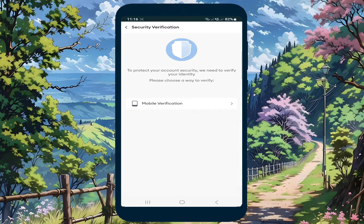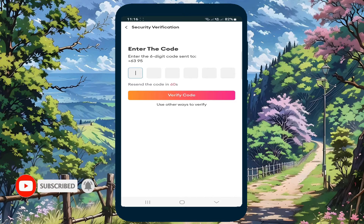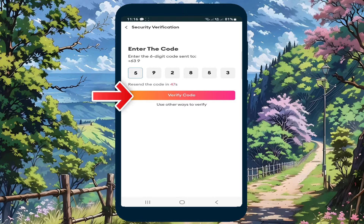In Security Verification, click Mobile Verification, then click Send Code via SMS. Enter the six-digit code sent to your number. When done, click Verify Code.